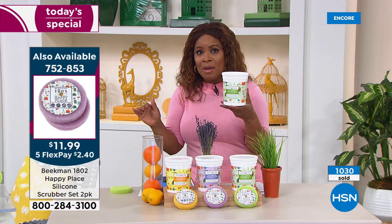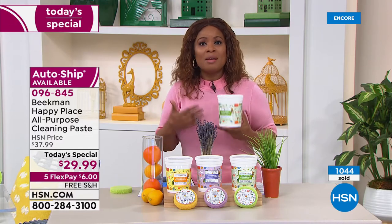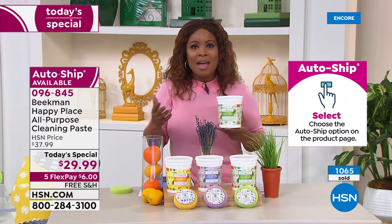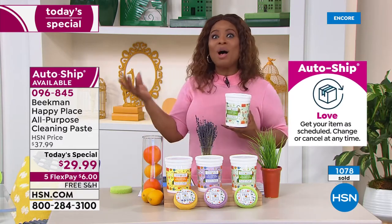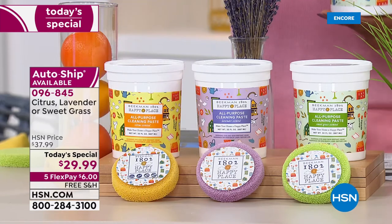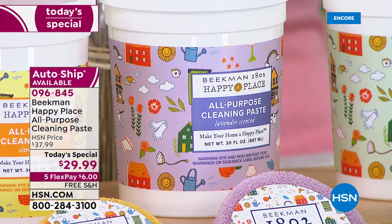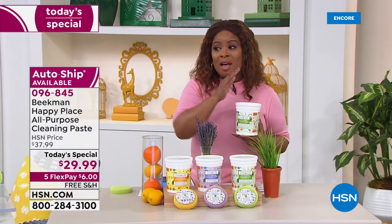I'm recommending the auto ship because you can cancel at any time, but you'll fall in love. Who isn't trying to embrace having more naturally derived ingredients in their homes and ridding them of harsh chemicals? This is made in the USA. You can use it on all sorts of surfaces: metal, grout, tile, ceramic, vinyl, clothes, pots and pans — it handles the grease and the grime. It smells divine — not like a traditional cleaning product. You choose your scent: citrus is in the lead, then lavender and sweet grass. These make great gifts too.